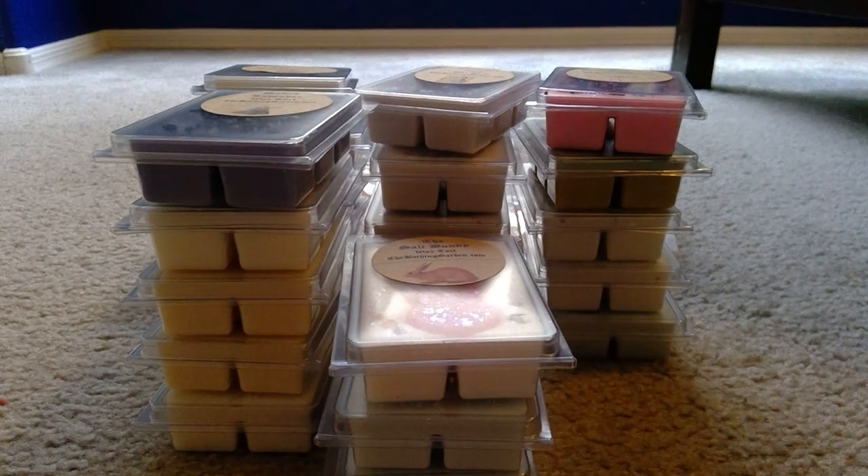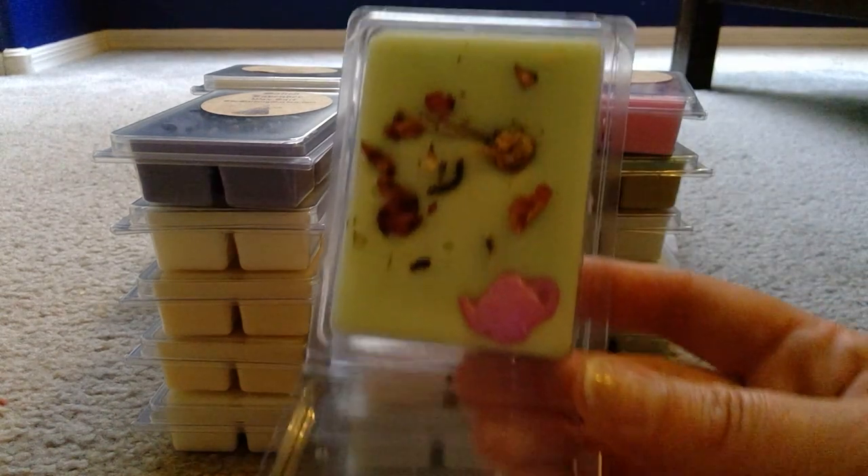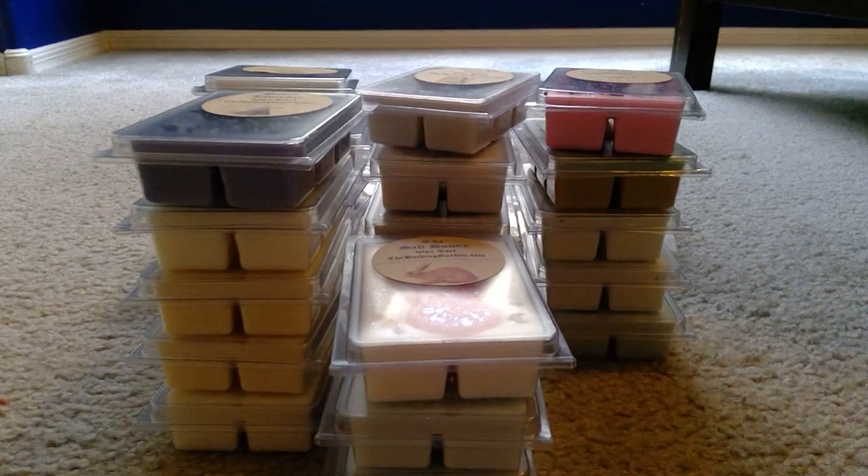The last clamshell is Tweedle-Dee Tea — soothing, simple green tea leaves. Oh yes, yes, yes! And look at that adorable teapot. This smells so good.